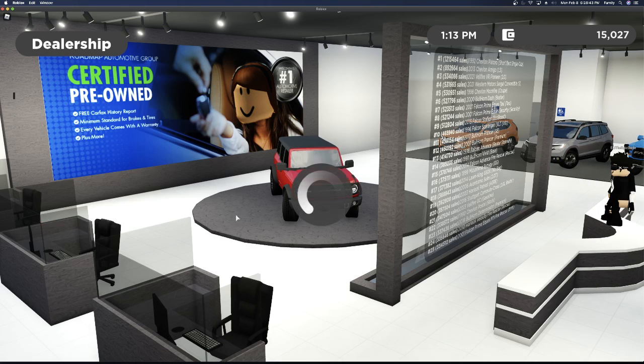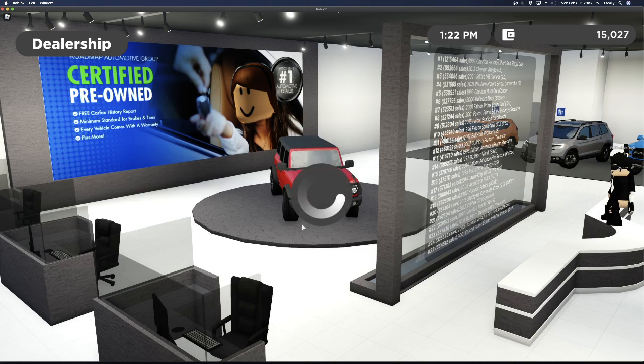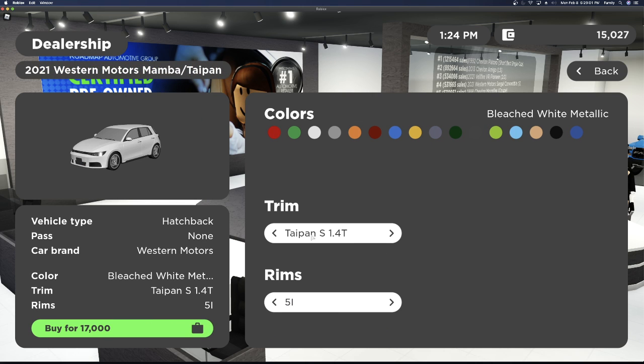Next we have the 2021 Bellfire Dominator. It has one trim — the base trim — and one wheel option for $86,000.